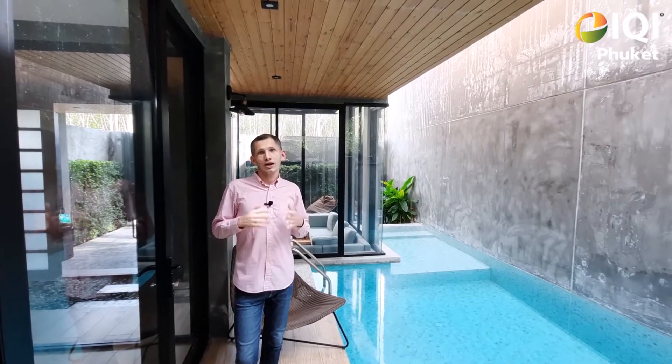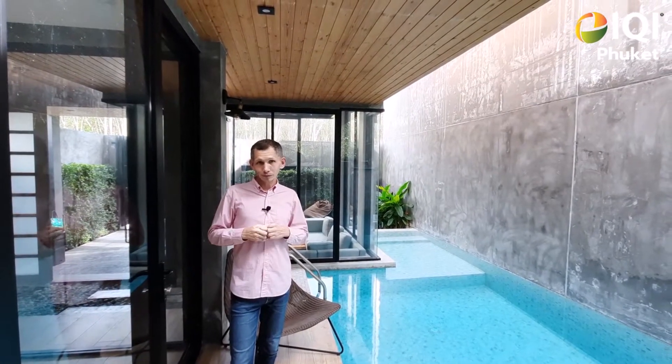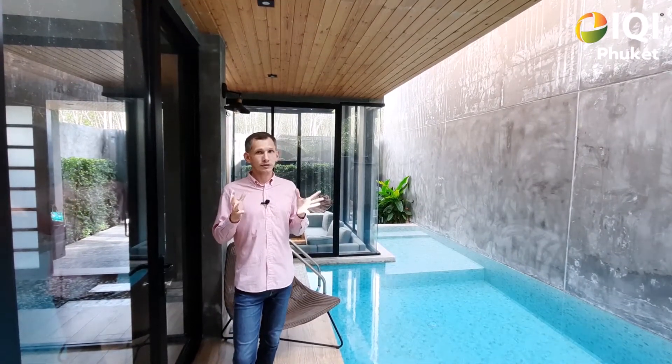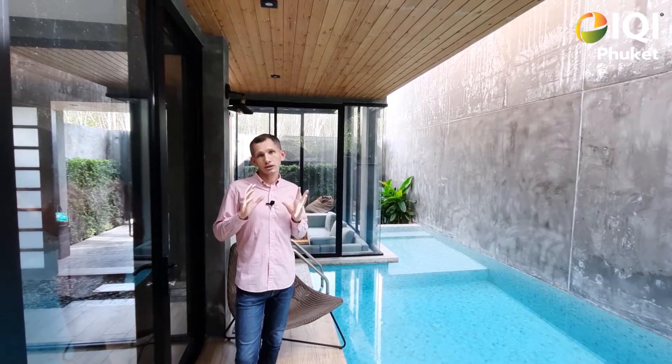Hello everyone, Anatoly again with you. I would like to present a 3-bedroom 2-story villa in Japanese loft style. This villa is just about 10 minutes from Bangtao Beach and maybe 2-3 minutes to the New Water Park Blue Tree.